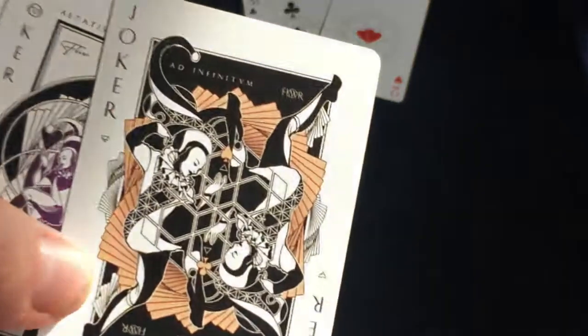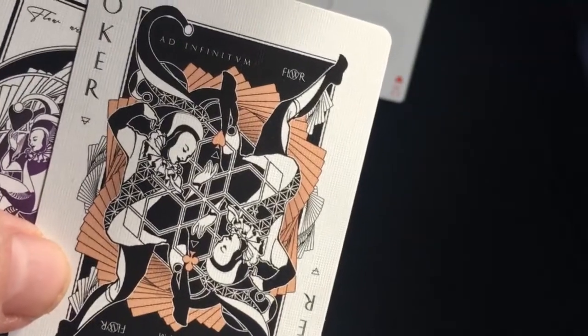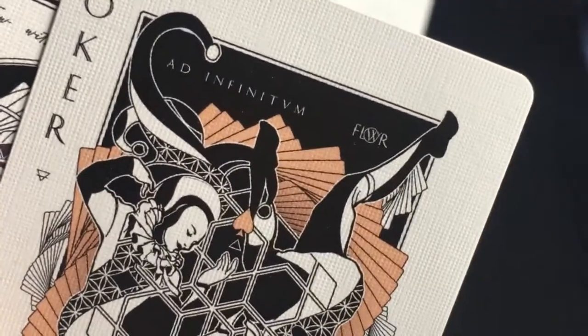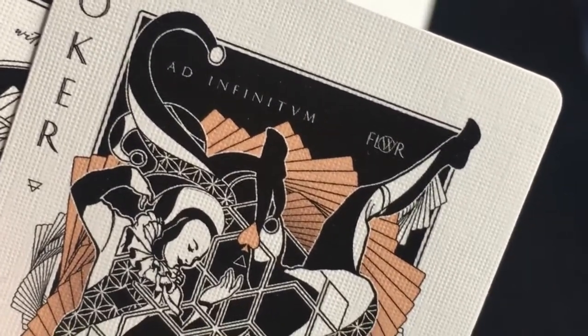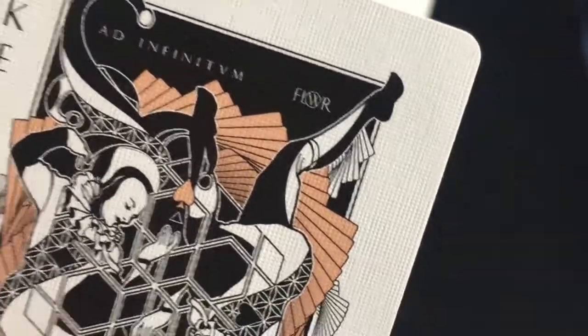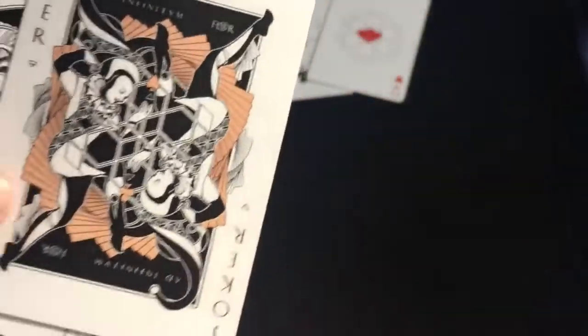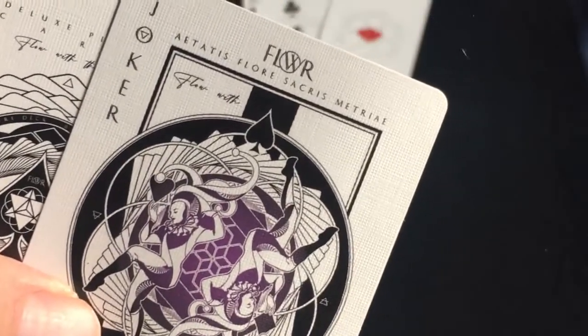For jokers you get this one. It's actually a mirror image — there's some geometry in there and it says 'ad infinitum.' The flower design basically means 'to infinity.' Infinity. And then this one says 'aetatibus florae sacrae geometriae.'